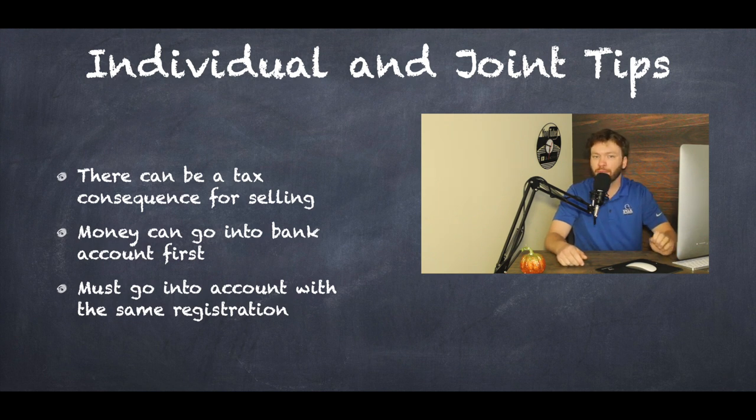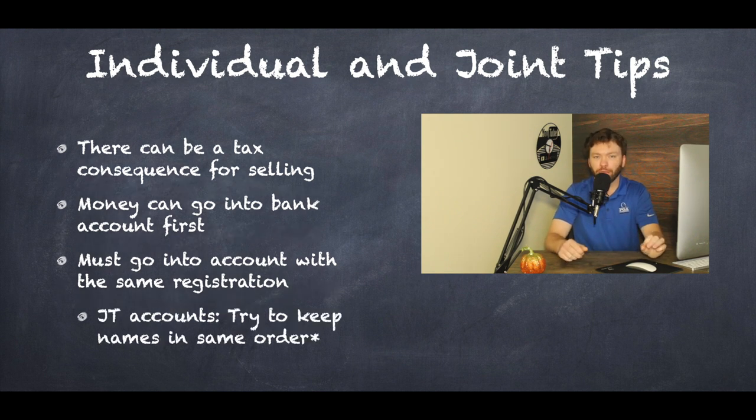The account must go into an account with the same registration — meaning the names have to match. I couldn't transfer my account into John Doe's account because we have different social security numbers and different registrations, so it would have to go directly from Matt Mulvihill to Matt Mulvihill. For a joint account, try to keep those names in the same order. If my name is listed first, that's the one the tax liabilities go to, and when you transfer that account, it helps to make sure it still reads in the same order. It won't necessarily reject if you flip the names, but it could.